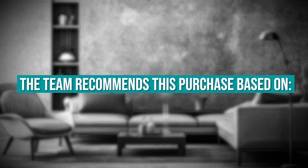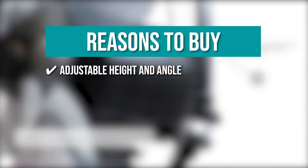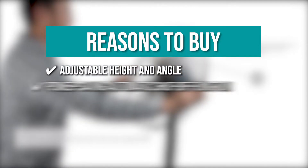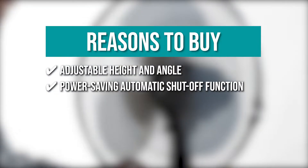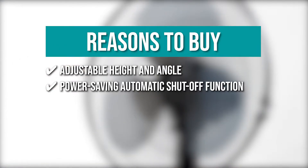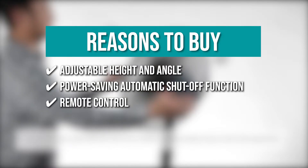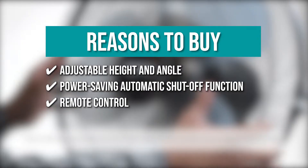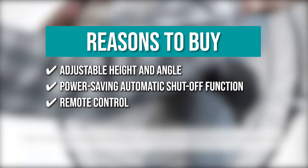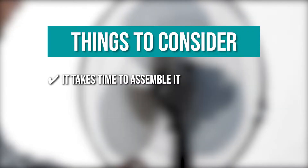The team recommends this purchase based on the following. It can be adjusted in height and angle to provide efficient coverage and optimal airflow. It has a Power Saving Automatic Shut-off Function and can be set to run in half-hour increments ranging from 0.5 to 7.5 hours. This fan also has a remote control that allows you to change modes from across the room. Keeping all that in mind, the thing you should know before you buy is it takes time to assemble.